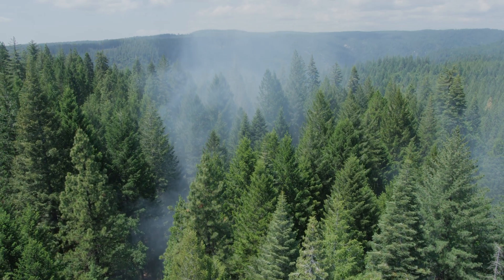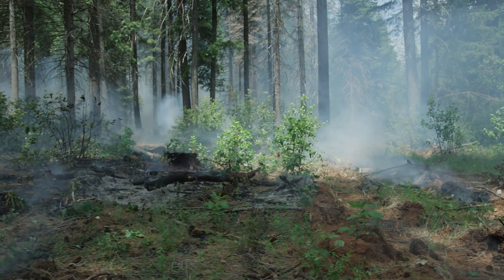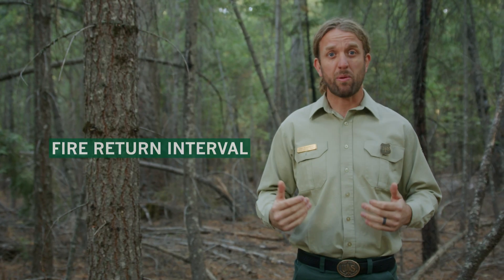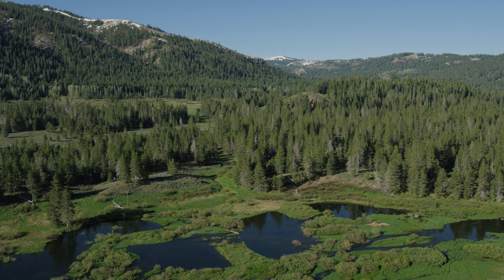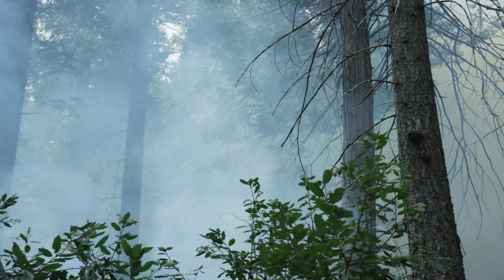Hundreds of years ago, low-intensity fire ignited by lightning or indigenous people routinely burned the mixed conifer forests of the Sierra Nevada. Research shows that the fire return interval — how frequently fire burns a landscape — was generally less than 20 years in a broad belt from the California foothills all the way up through the mixed conifer forest. That means on average every 20 years or so, a place like where I'm standing right now would experience low-intensity fire in some form.